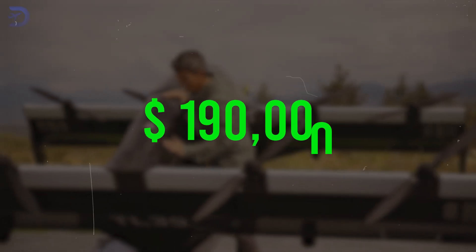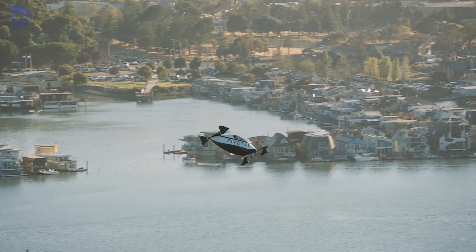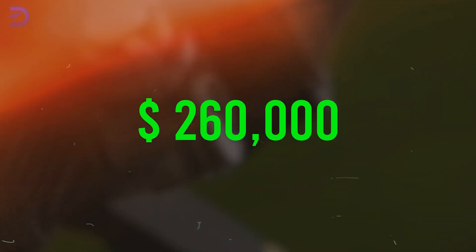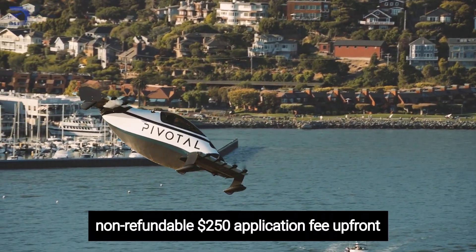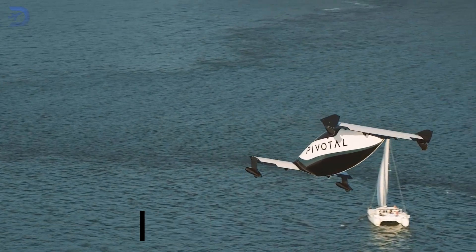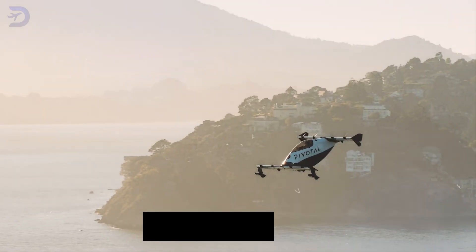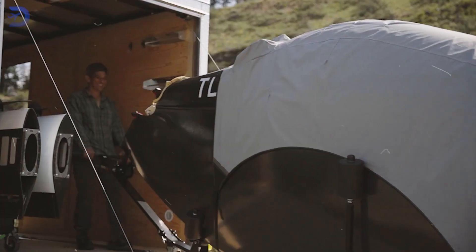Prices begin at $190,000, and for those wanting more, packages with upgrades like a custom exterior, premium flight deck, or a 4K landing assist camera can cost up to $260,000. To secure your Helix, you'll pay a non-refundable $250 application fee upfront, followed by a refundable $9,000 deposit and a refundable $50,000 payment to lock in your production slot and schedule training. The final balance is due 5 days before your aircraft ships, with deliveries starting in early 2025.